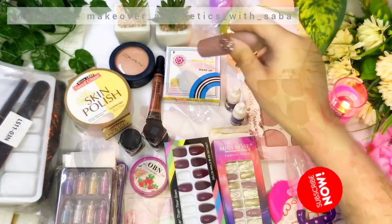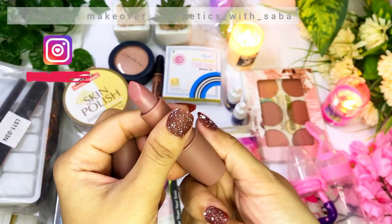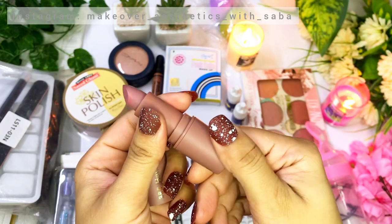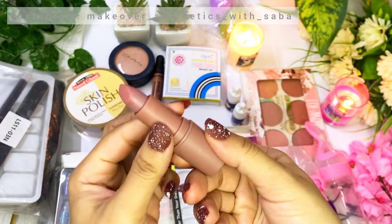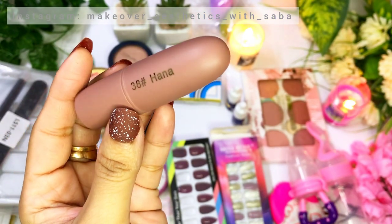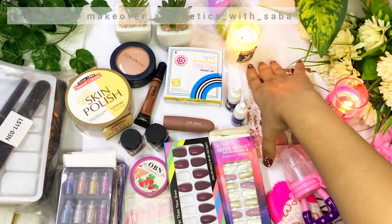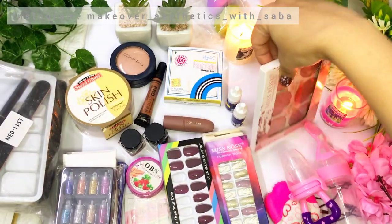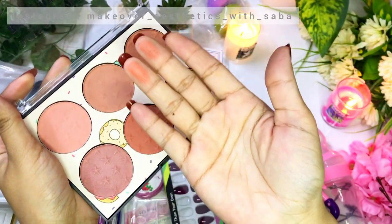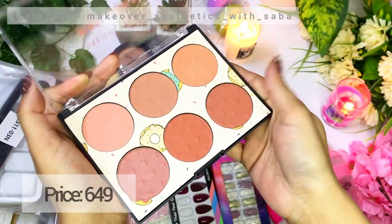I ordered this Miss Rose lipstick but the shade was wrong — it was my fault, I thought it would be a peach color but this is a shade I didn't like. The lipstick quality is very good though. I also purchased a Miss Rose palette and this blush is a very favorite of mine, very good quality. In a very low price range you can get 6 different shades.